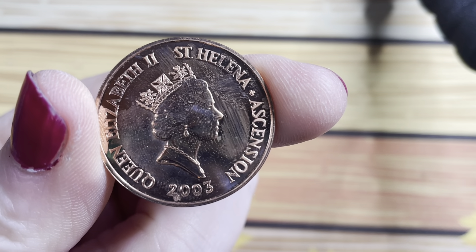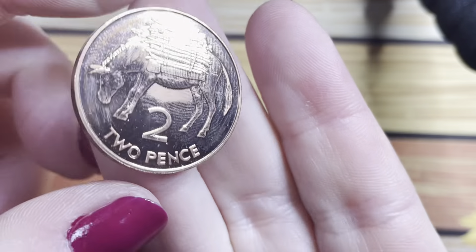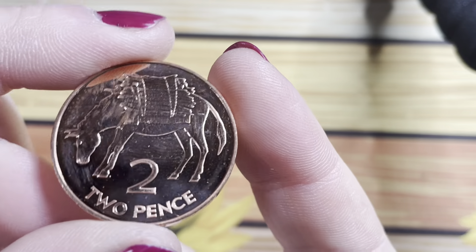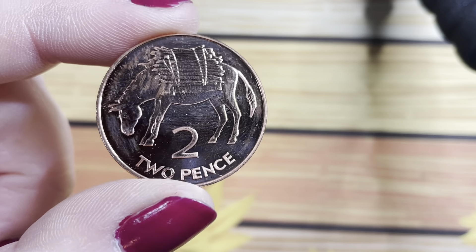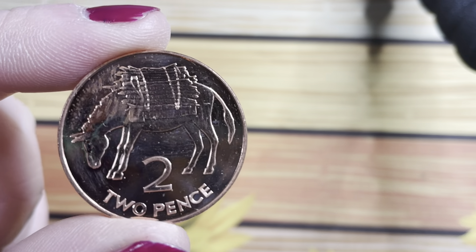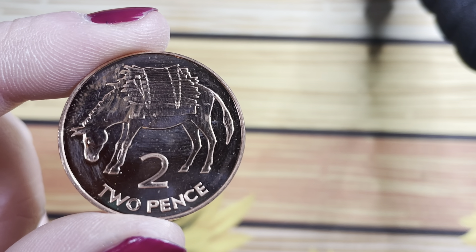Now this next one is from St Helena and the Ascension Islands, and it's just this little two pence with a little donkey on it. It's just absolutely beautiful — I haven't seen this one before, but it's absolutely beautiful.